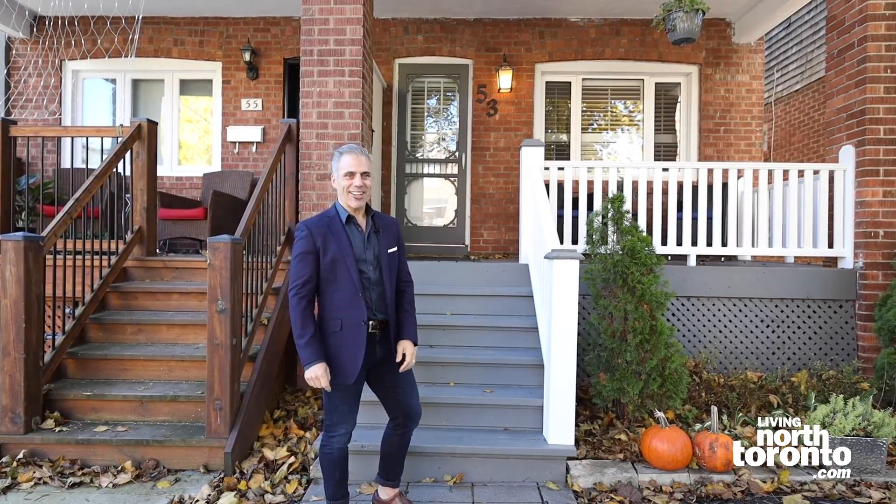Well you can, if you want to live here at 53 Roslyn Avenue in the heart of Lawrence Park North, Bedford Park neighborhood. This is an absolutely adorable semi with three bedrooms upstairs, all beautifully renovated. Let's go inside and take a look.